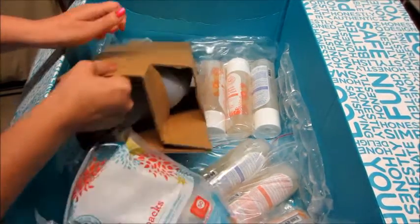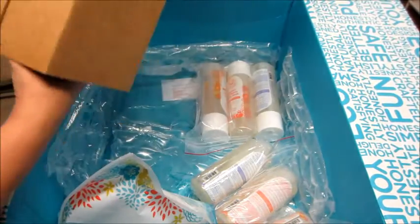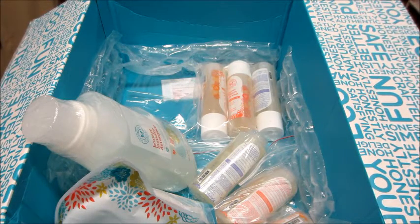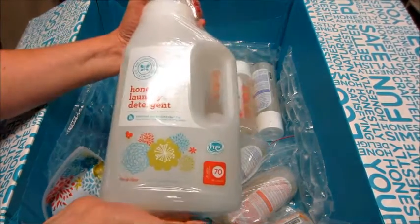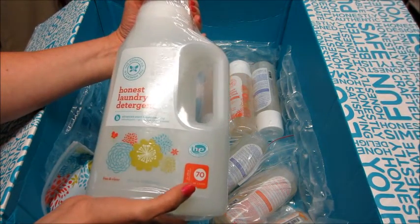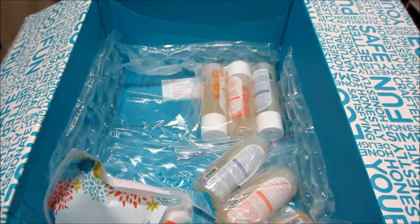Then I ordered some of the stuff I pretty much order in every box — my favorite stuff. Their laundry detergent comes really nicely packaged in this cardboard box, and it looks like they seal them now — they never used to do that — to prevent leaking. This is really good laundry detergent. It's free and clear, and it says 70 loads but since I always do a full load of laundry it only lasts about 35 for me.